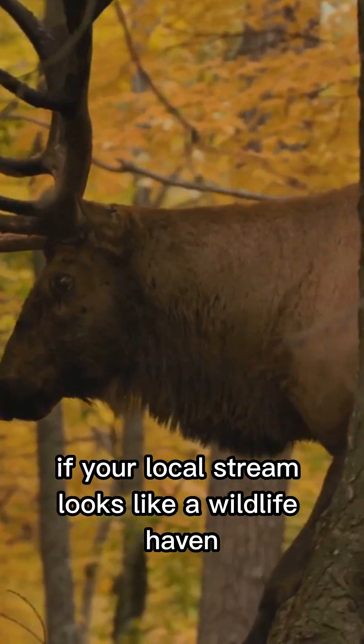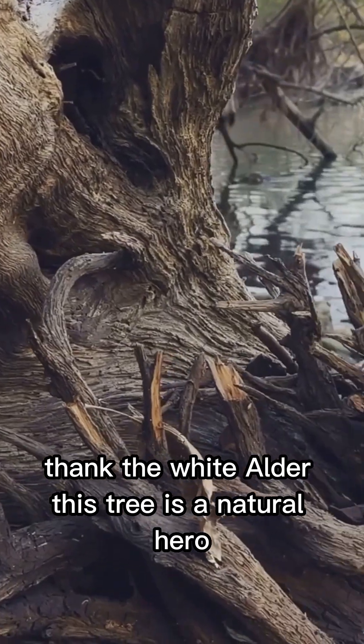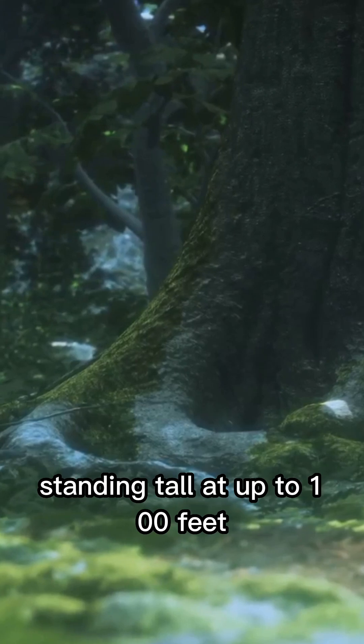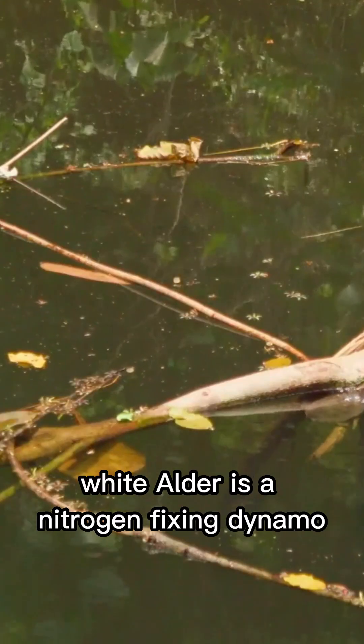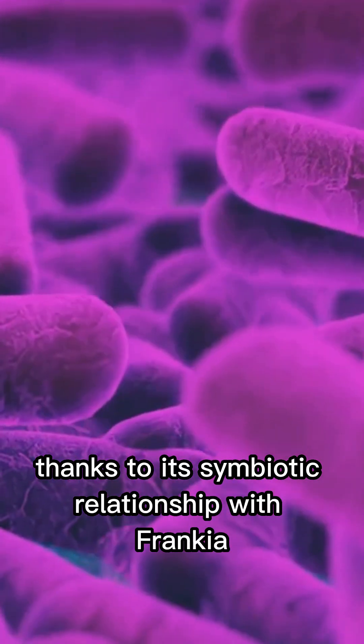If your local stream looks like a wildlife haven, thank the white alder — this tree is a natural hero. Meet the white alder, or Alnus rhombifolia, standing tall at up to 100 feet. This deciduous tree boasts light gray bark and bright green leaves. But it's not just a pretty face: white alder is a nitrogen-fixing dynamo, thanks to its symbiotic relationship with Frankia bacteria.